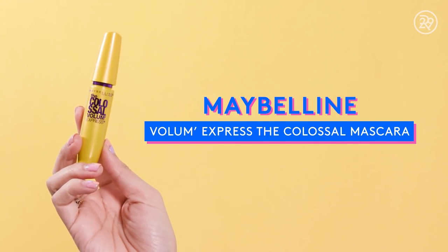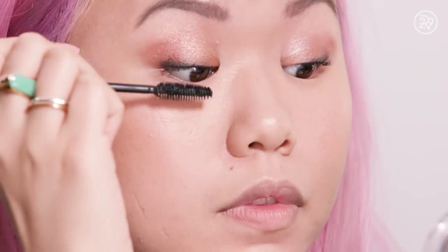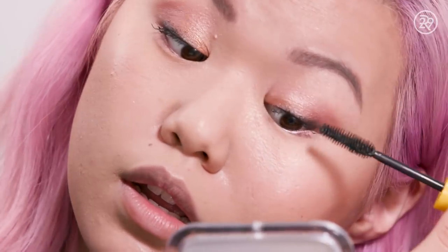The best-selling waterproof mascara is the Colossal Volume Express Mascara. Not going to lie, I'm not surprised by this one — Maybelline makes amazing mascaras and I've loved so many over the years. It has a nice big brush. Good mascara. Good amount of volume. No complaints.